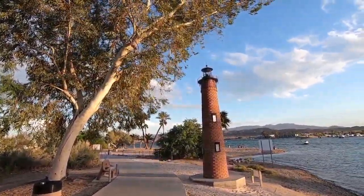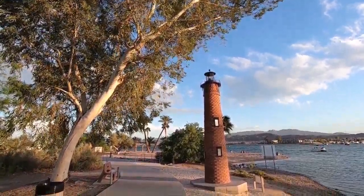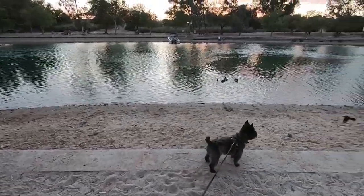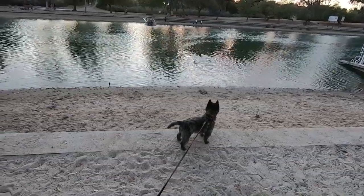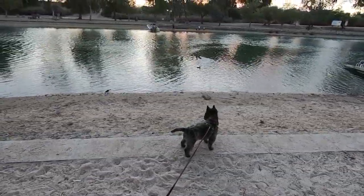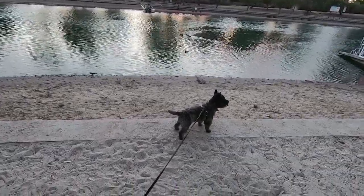Look at that — isn't that cool? It's a replica of a lighthouse. You can tell he's not a water dog — there are ducks out there and he just couldn't care less. He's not going out there to swim and get them. He'll sit here and look at them, but that's about it.